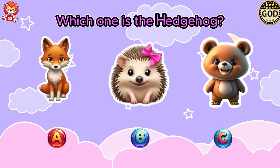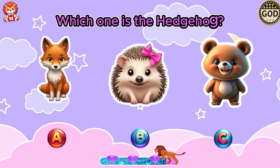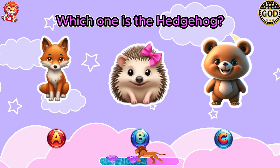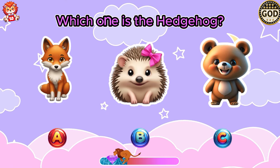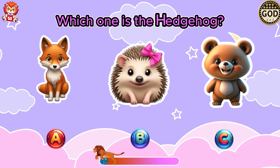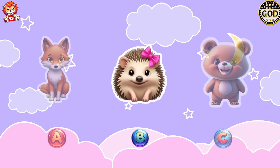Which one is the hedgehog? The animal in answer B is a hedgehog.